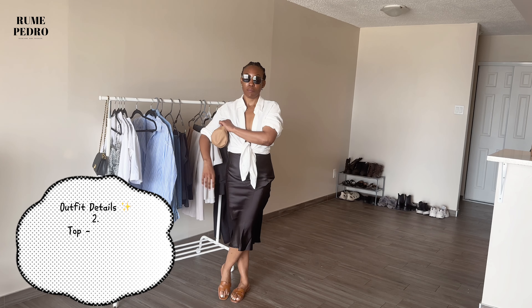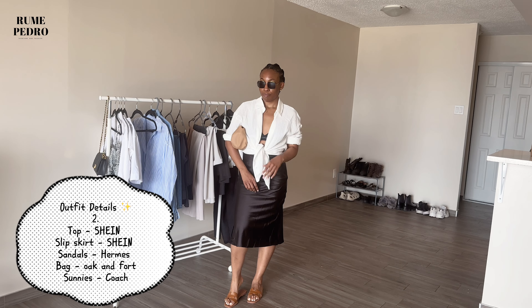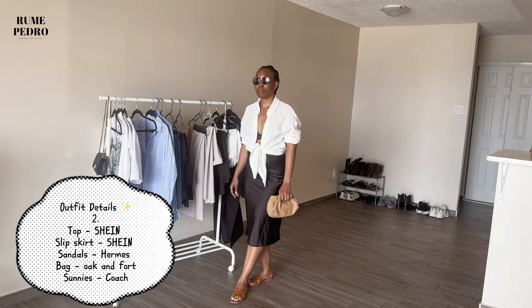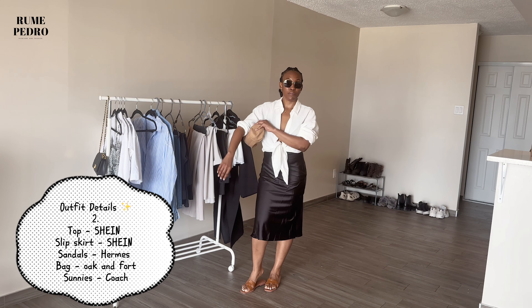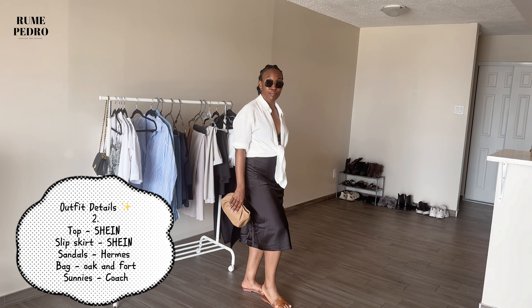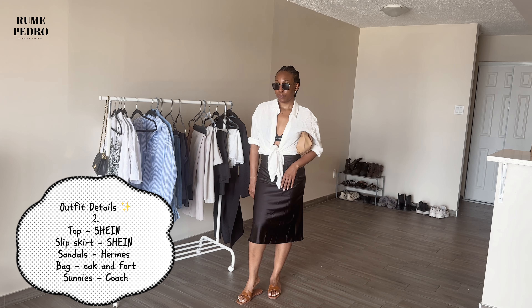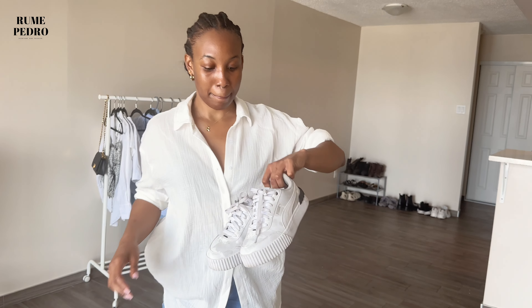This second outfit — the shirt and slip skirt are both from Shein, but I paired them with my bralette from Calvin Klein. My slippers are from Hermaze and my bag is from Oak & Fort — a crossbody that can also be styled as a clutch, so I love how versatile it is. You could button up the shirt, do a French tuck, and it would still be cute with heels. I'd wear this for brunch or dinner, maybe switching out the sandals for heels.